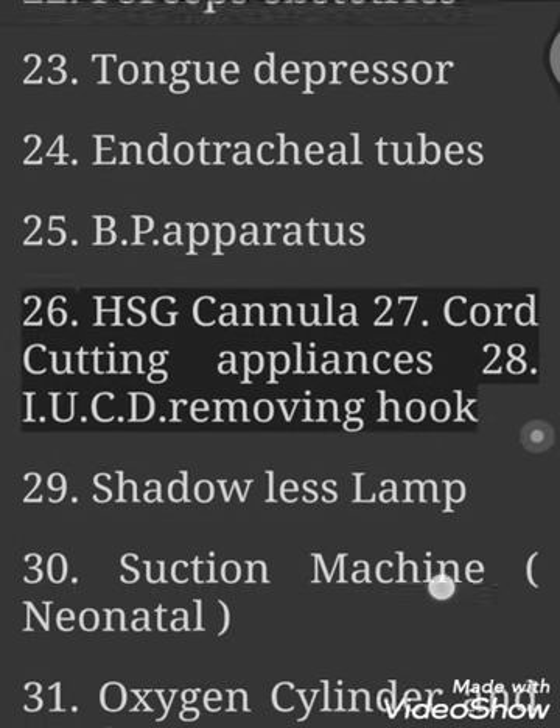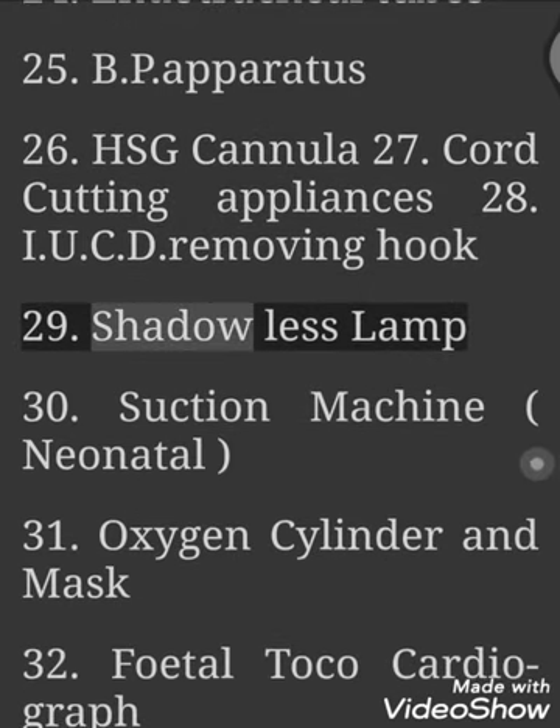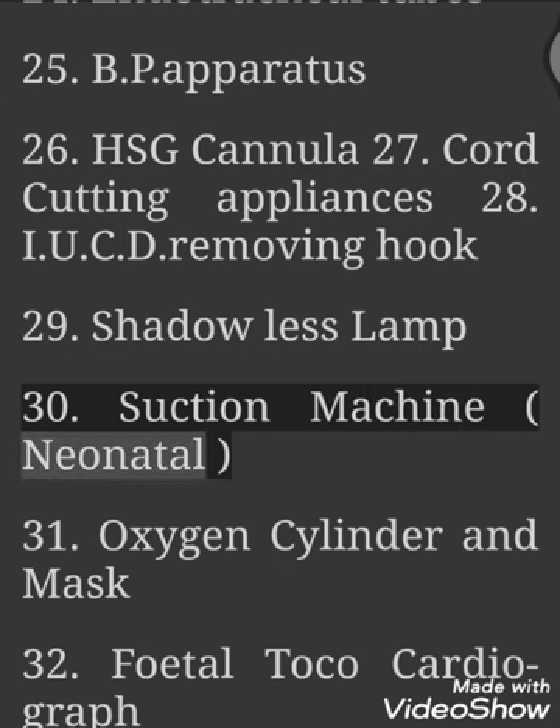24. Endotracheal Tubes. 25. BP Apparatus. 26. HSG Cannula. 27. Cord Cutting Appliances. 28. IUCD Removing Hook. 29. Shadowless Lamp. 30. Suction Machine.